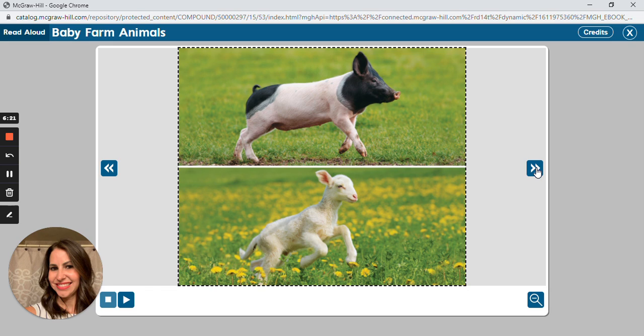Every baby animal needs its mother. How would you describe a lamb? What is a piglet's skin like after it's born? I hope you enjoyed hearing about the baby farm animals today. Have a great day.